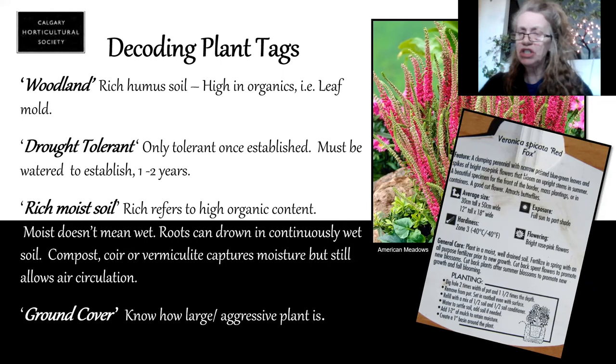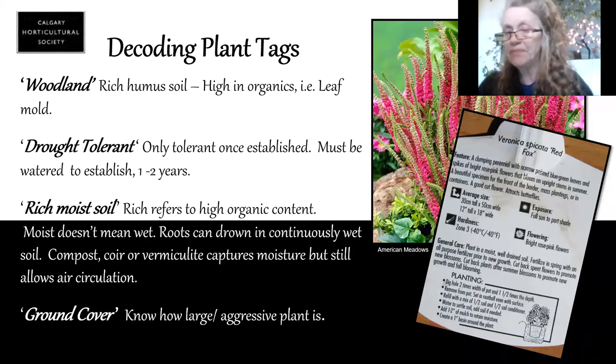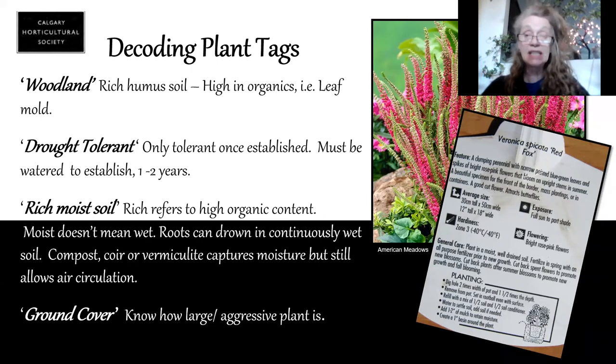Be very wary when you see "ground cover" on a tag — you really want to know how large or how aggressive this plant can be, because some ground covers can really turn into a nightmare and just take over, shoving other things out. Silver King and Silver Queen artemisia comes to mind. They're beautiful silver plants, but they can take over so fast and you're out there weeding your own plant out.